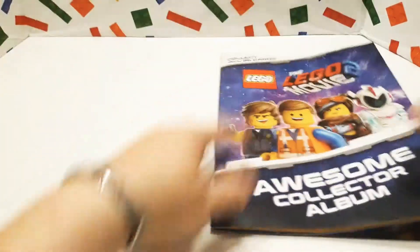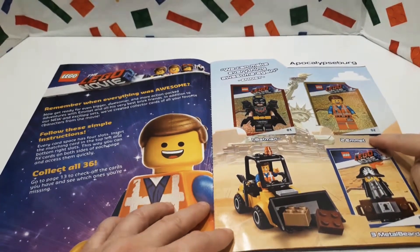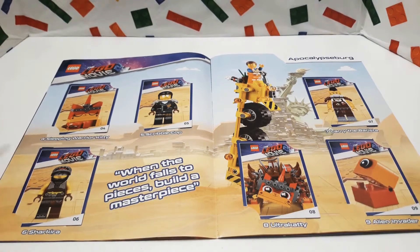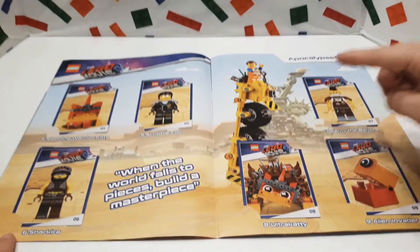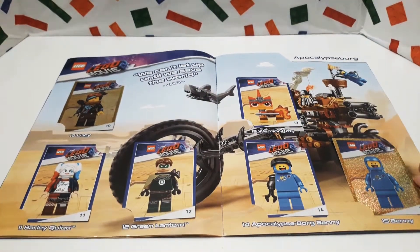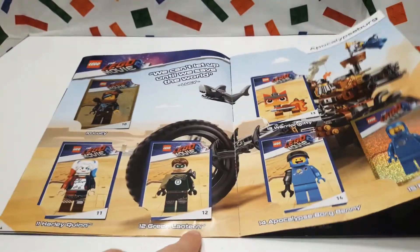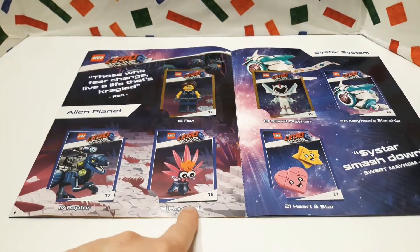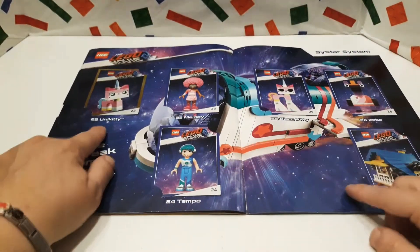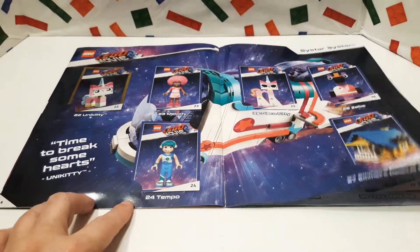So it looks like we got the whole set! We got Batman — that one came with the book which was really cool — we got Emmet, we got Metal Beard, Sleeping Warrior Kitty, Scribble Cop, Sharkira, Larry the Barista, Ultra Caddy, and the Alien Invader. We also have Lucy, Harley Quinn, Green Lantern, Warrior Kitty, Apocalypse Borg, Benny, Rex the Raptor, Plantamole, Sweet Mayhem, Mayhem Starship, Heart, and Star.